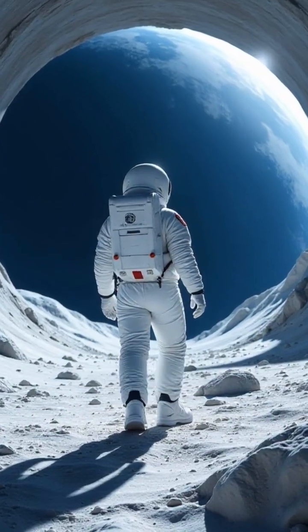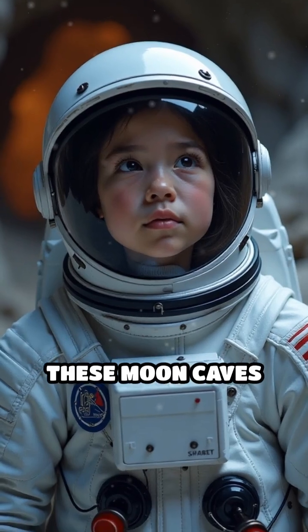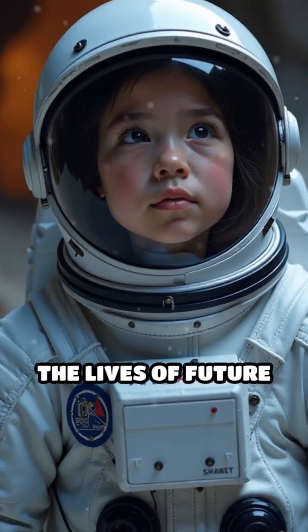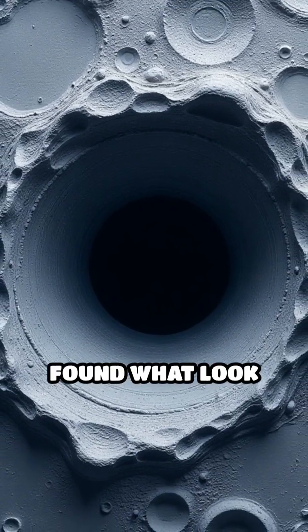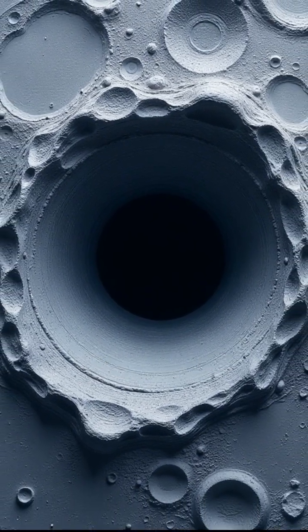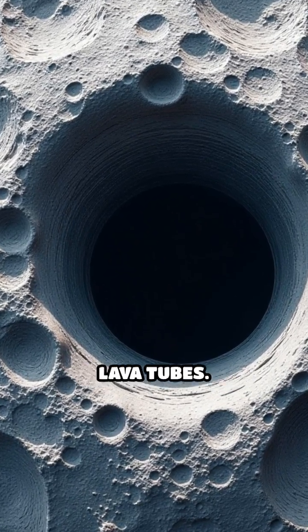Imagine stepping onto the moon and discovering giant tunnels hidden just beneath your feet. What if I told you these moon caves could one day save the lives of future astronauts? Deep in the shadows of the moon's surface, scientists have found what looked like enormous pits, some over 300 feet wide, leading into underground tunnels called lava tubes.